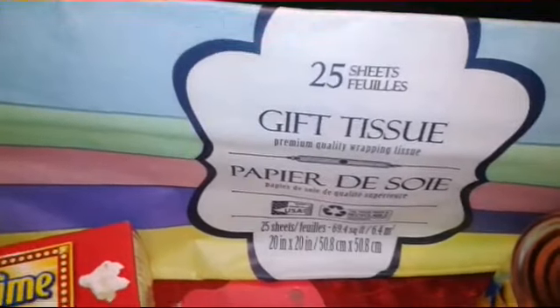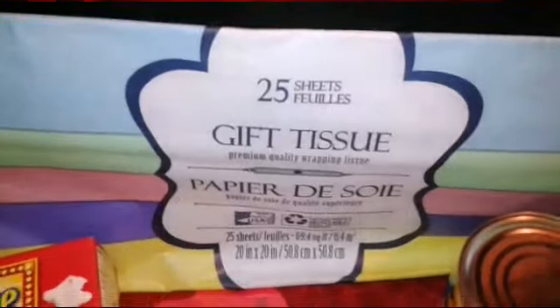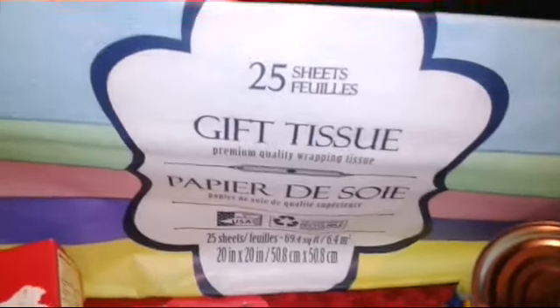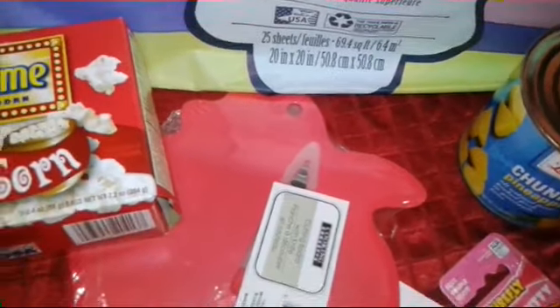Also got this 25-sheet pack of tissue paper. It has some nice pretty spring pastel colors, and I needed that because I have some mail I really need to get out this week — it's long overdue.